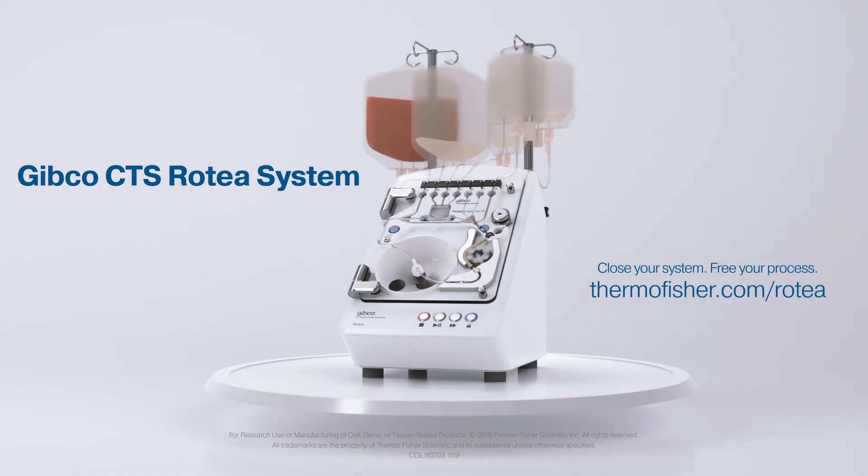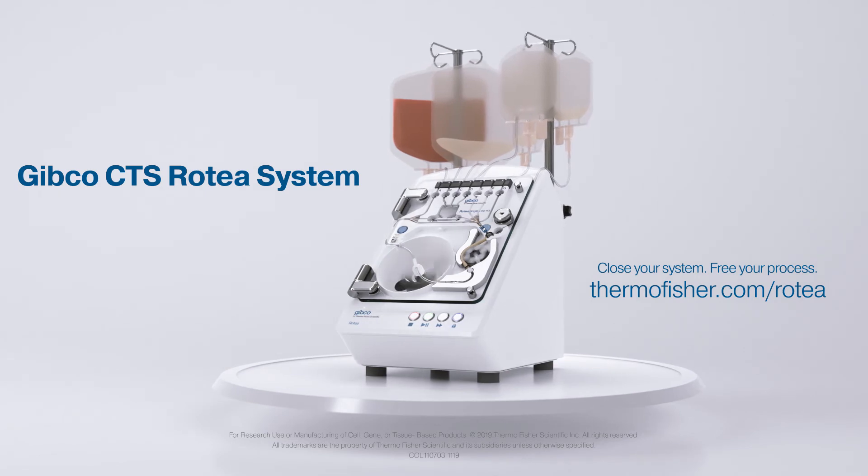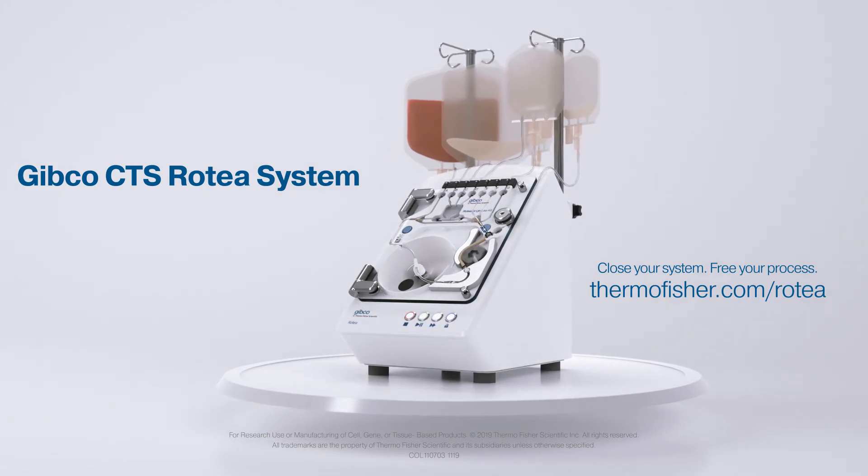Introducing a new level of flexibility to your entire cell therapy processing workflow with the Rotea Counterflow Centrifugation System.